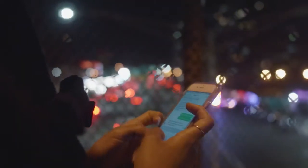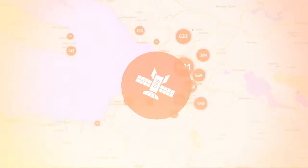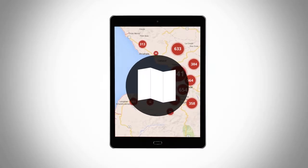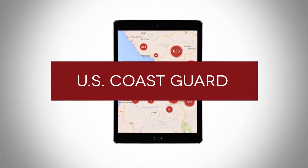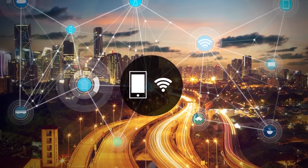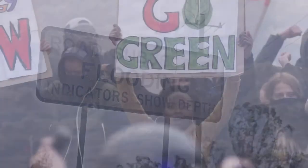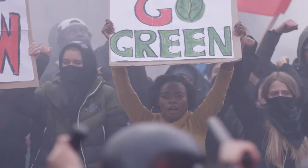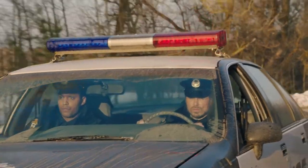Social media is another example of how technology factors into emergencies. People often post photos or videos on Facebook, Instagram, TikTok or other social platforms during an emergency. When social media users see first-hand the devastation of natural disasters or the latest developments in unsafe situations, they are more likely to take these situations seriously. Social media platforms also organize information via hashtags, which provide an instantaneous live source of information for officials and emergency personnel.